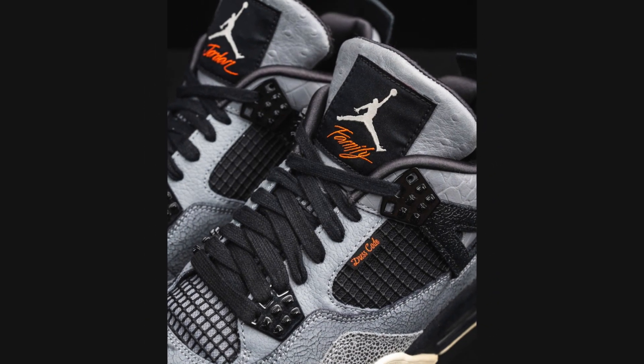Due to its rarity, it's a coveted item among sneaker enthusiasts and collectors.